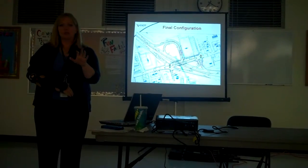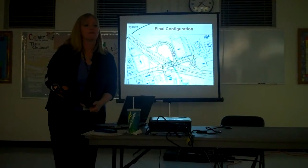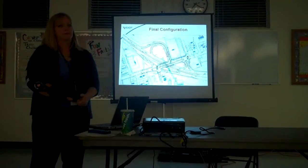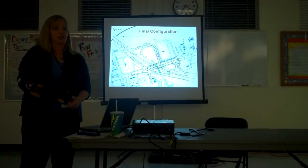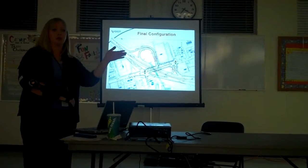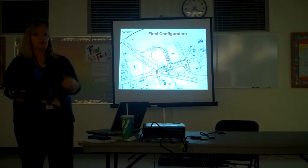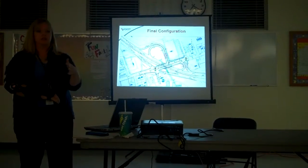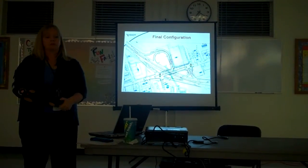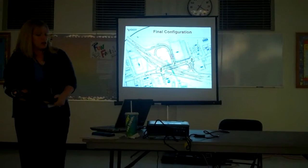Going westbound from the light at Queen Street — is that a dedicated left turn lane? Yes, you'll have a dedicated left turn to turn onto Queen Street or to make the U-turn to get on to the ramp to go to 395. That will be a legal maneuver and a dedicated left turn, so you'll have the green light again without opposing traffic to contend with.